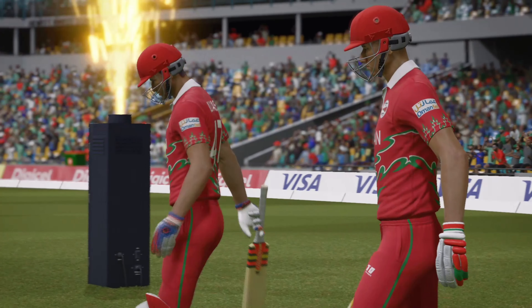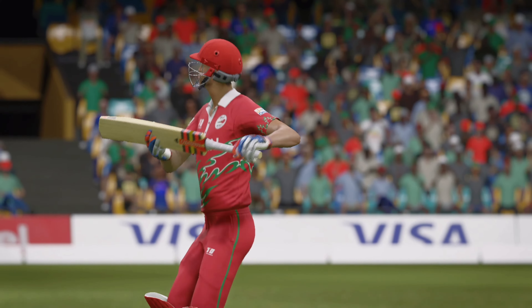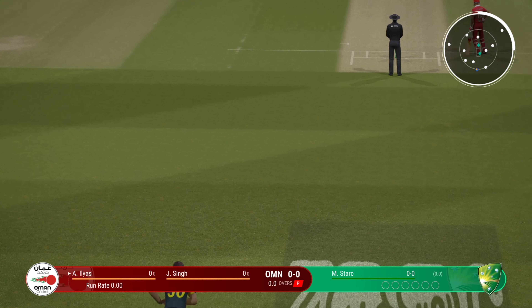It's a good pitch and I expect to see plenty of runs, plenty of boundaries. We're about to get underway and already the crowd is up and about. This is looking to be a great day of cricket.